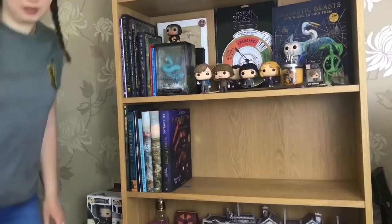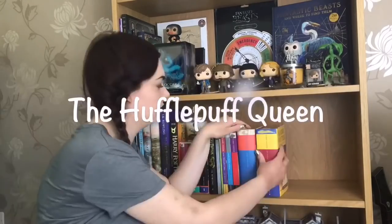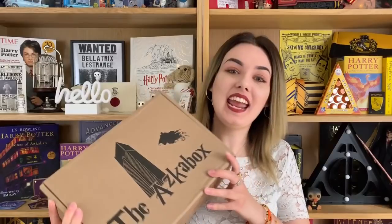Wow. Hey there Potterpuffs, welcome back to my channel. It's another Asgabox unboxing. Now this box, as we know from last time, has the best name. I love this name.